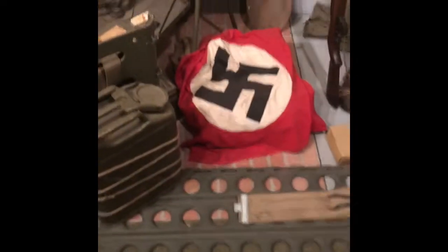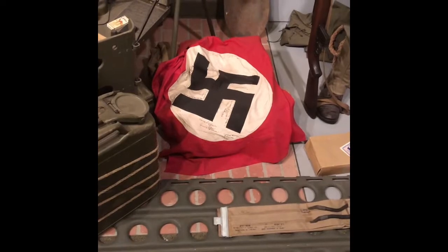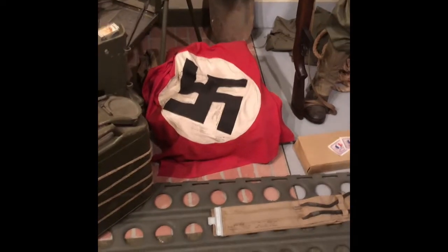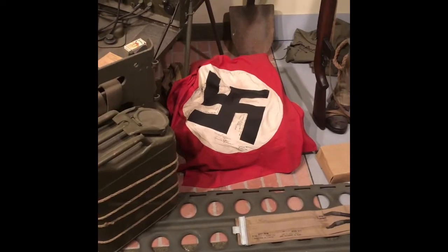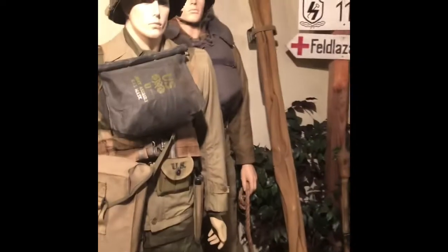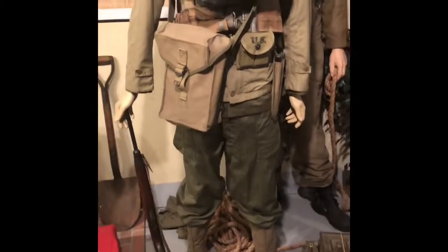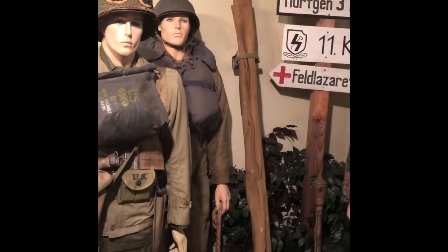This German flag here — it was captured in Italy by an American. All the guys in his company signed it. It was very common when you capture stuff — you signed it. A lot of Americans brought these things back. It was captured in Italy, probably 1944. And then D-Day, when we invaded France in June of 1944.